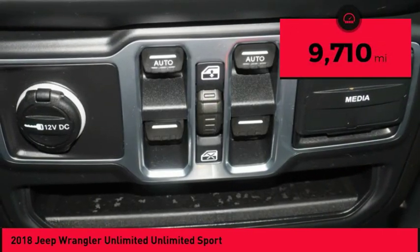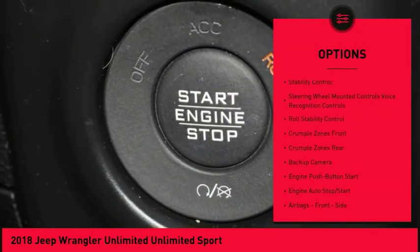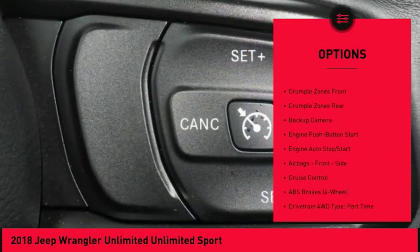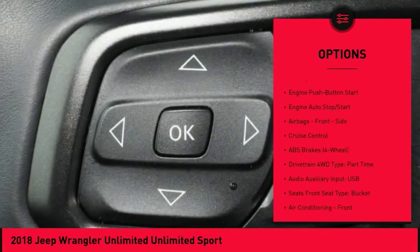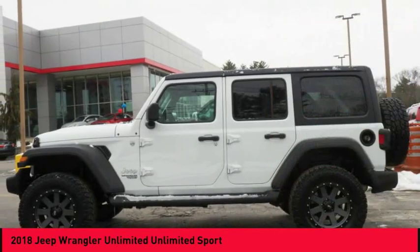This vehicle has less than 10,000 miles. Here are some of this vehicle's great options: stability control, traction control, backup camera, power steering, cruise control, fog lights, clock, compass, power brakes, tripodometer.